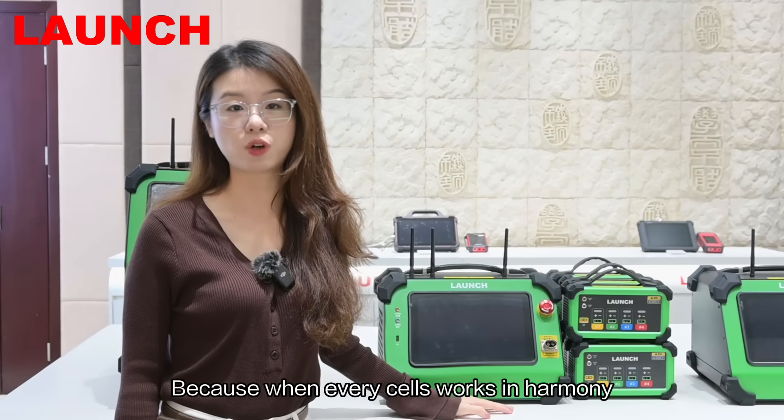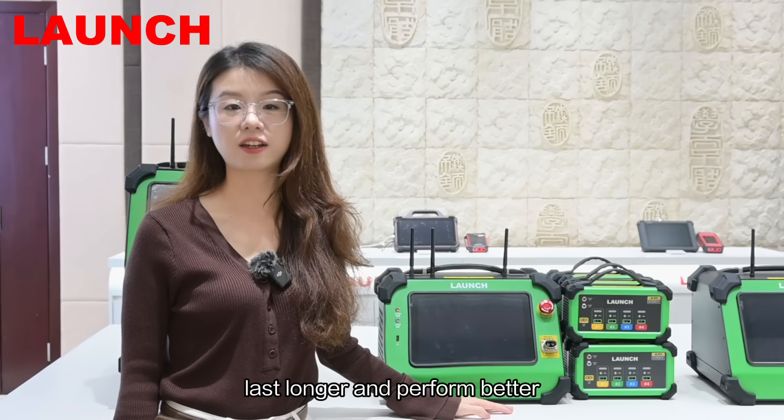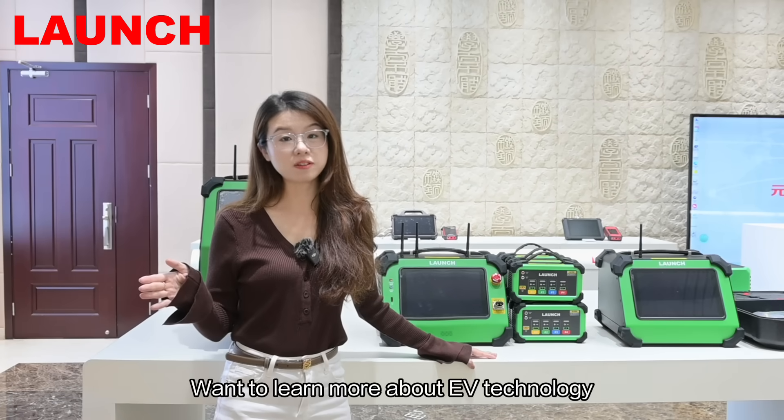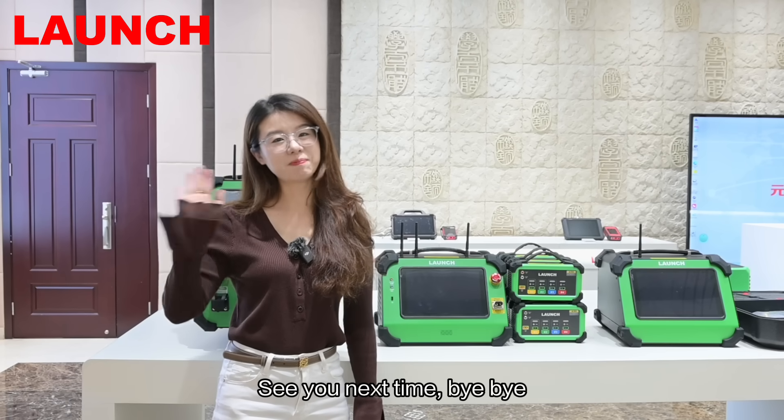Because when every cell works in harmony, your EV can go further, last longer, and perform better. Want to learn more about EV technology? Follow us for more insights. See you next time, bye bye.